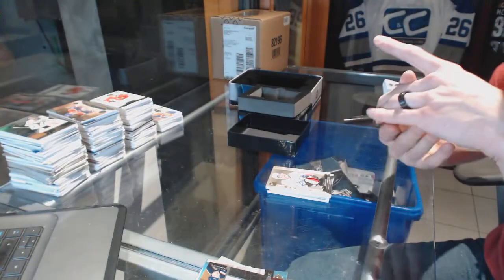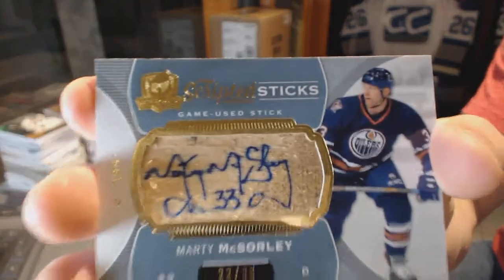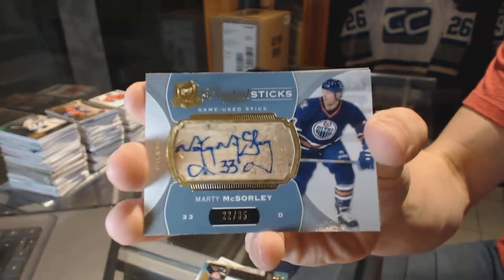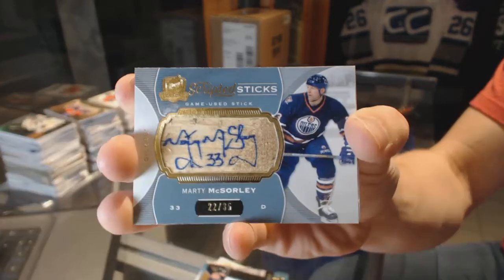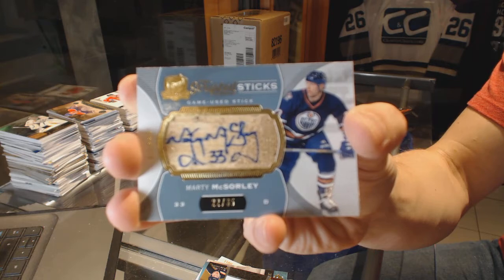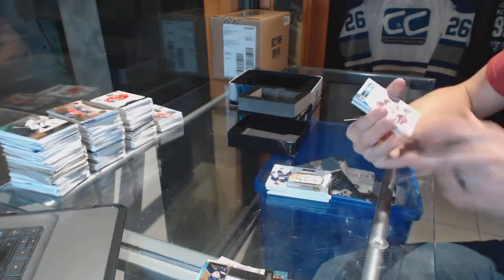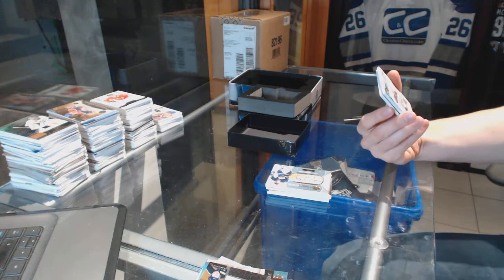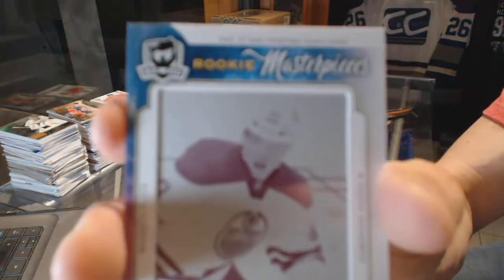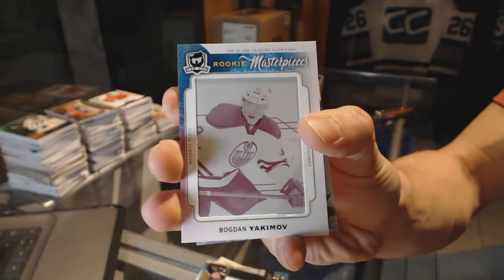We've got a scripted sticks number 22 of 35 for the Edmonton Oilers, Marty McSorley. And a rookie masterpieces one-of-one magenta printing plate from SP Authentic for the Edmonton Oilers, Bogdan Yakimov.